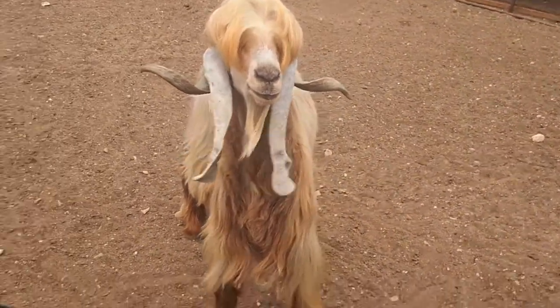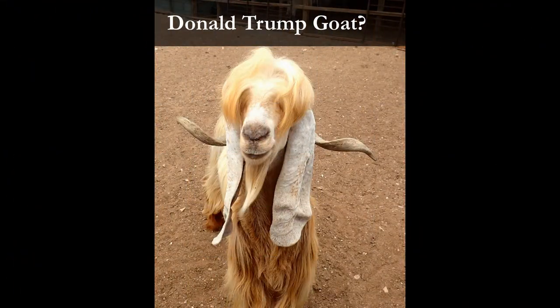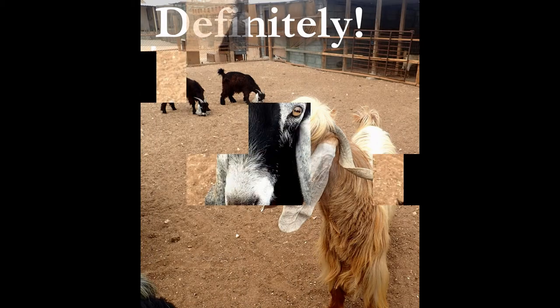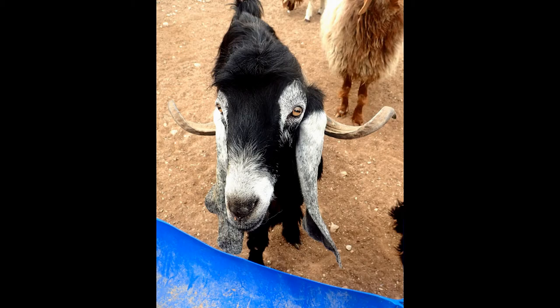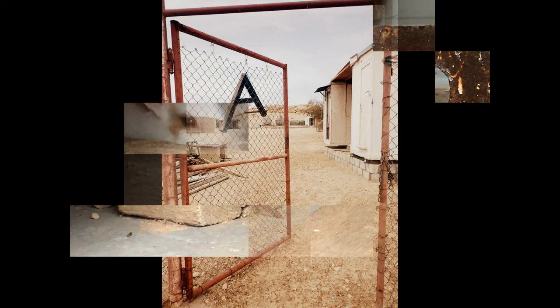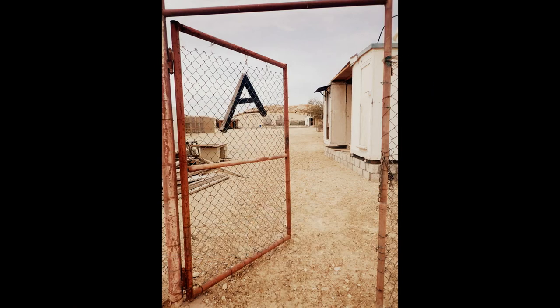Hi! Yeah. You are a fancy goat. Hi, you! Goat! Goat! Thank you.